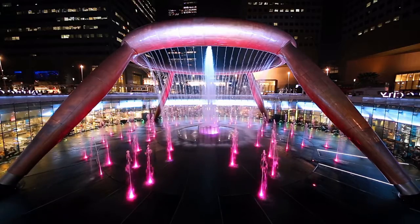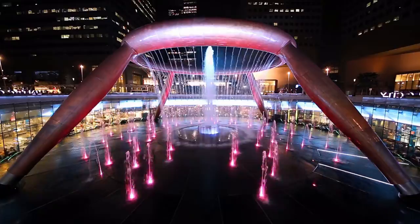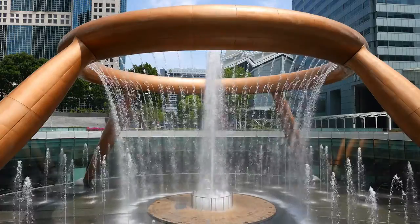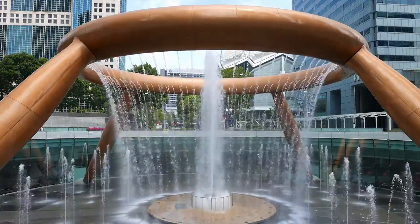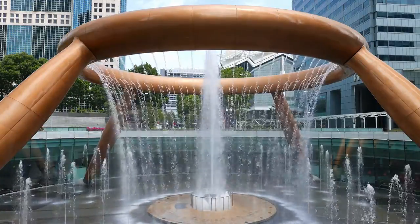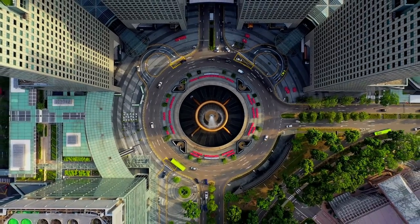The Fountain of Wealth, the largest fountain in the world, is in Singapore. The Guinness Book of World Records has acknowledged the Fountain of Wealth as the world's largest fountain since 1998. It's in the heart of Suntec City, one of Singapore's major shopping malls.